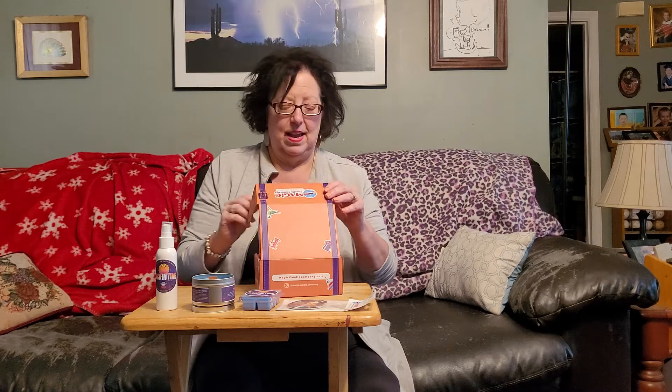Again, this is the Magic Candle Company, and our channel is the McNurney Family Adventures. Please go and hit that subscribe button down below — we want to get as many subscribers as we can. See y'all later!